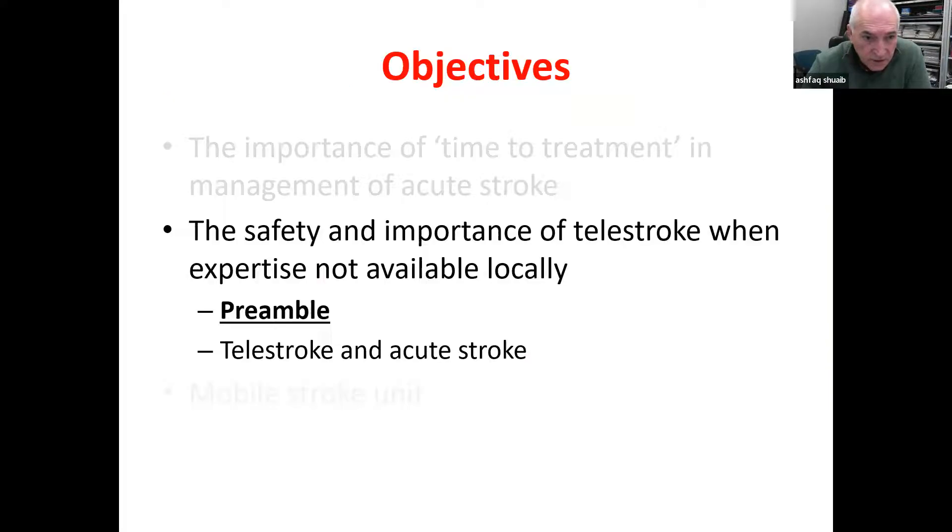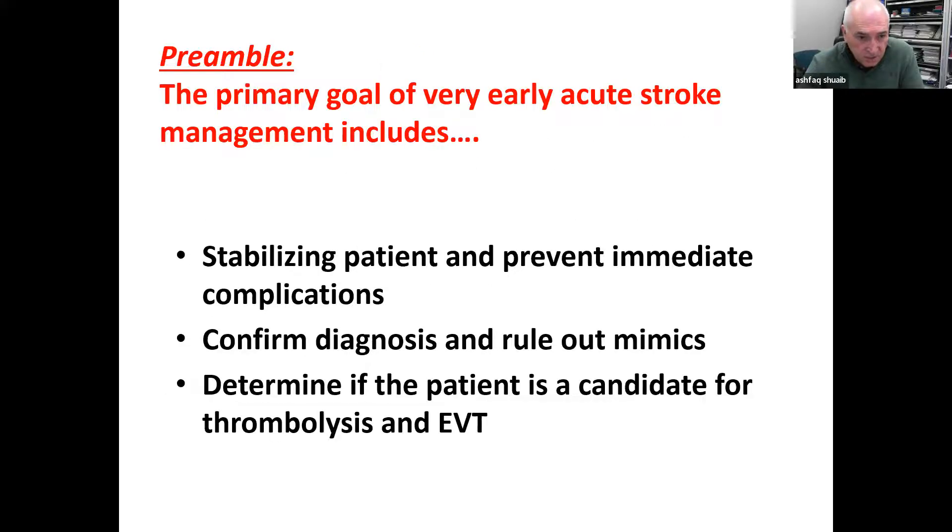Let me first talk about telestroke. It's always important to talk about safety first — do no harm — and then ask whether it makes a difference and whether you can do it at multiple sites. I will first give a preamble on the technology, and then share our data from a province that's almost two-thirds the size of Pakistan.